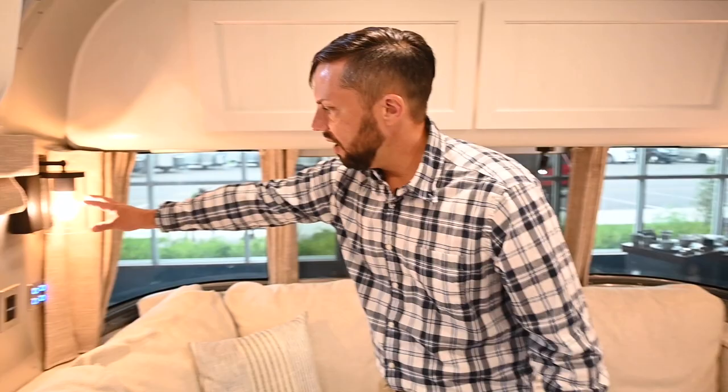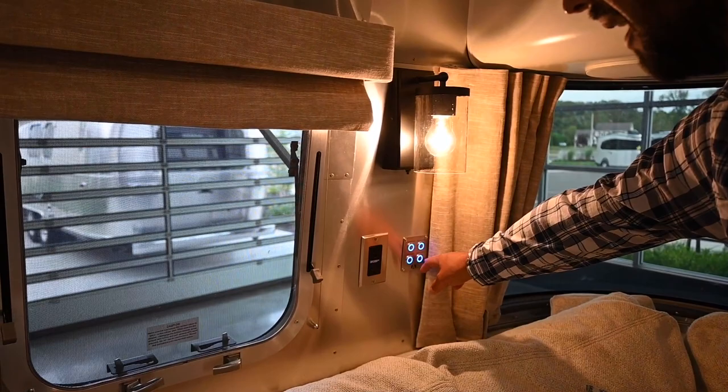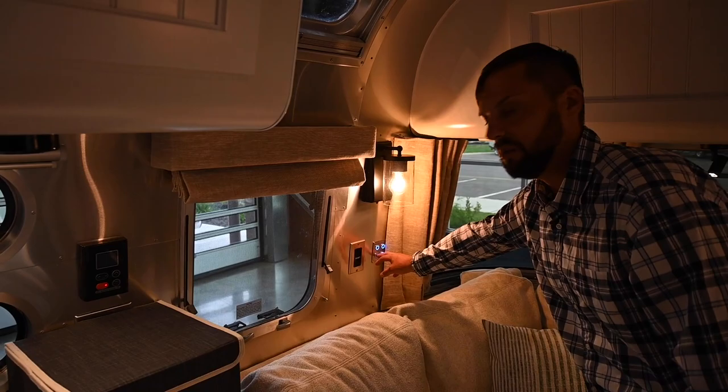Over in the corner there's another wall sconce and more lights — reading lights, dinette lights, and ceiling lights — giving you a lot of control. The ceiling lights are also dimmable: when you turn them off they don't shut off instantly, they dim down. You can hold the button and make them brighter or dimmer depending on the look you're going for.